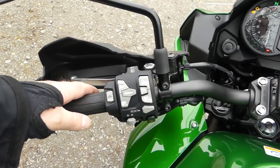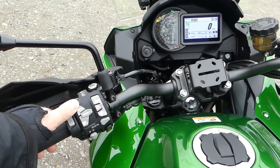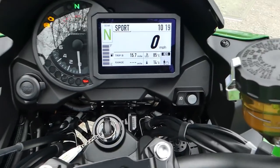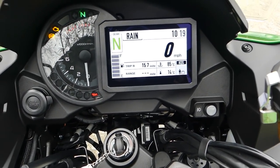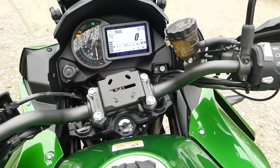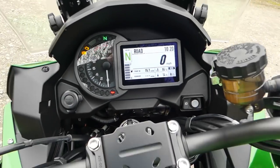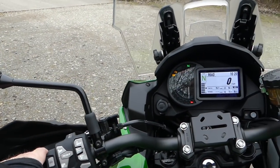This is controlled by the mode button. If you press and hold that, it changes from road to sport. Press and hold again, back to road. Press and hold again, you get rain. But for today I'll stick with road mode. The information shown includes trip, temperatures, quick shifter status, fuel level, gear indicator, and time - all really nicely laid out.